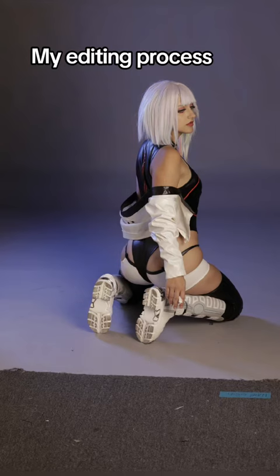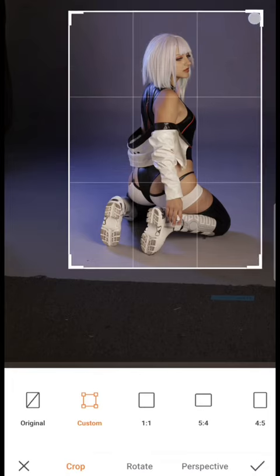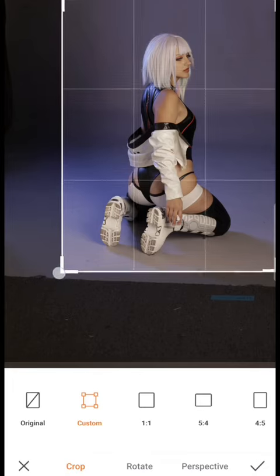I want to show you the behind-the-scenes of my editing process — from the original photo to the final result. I mainly use two editing apps: Airbrush as well as PicsArt.